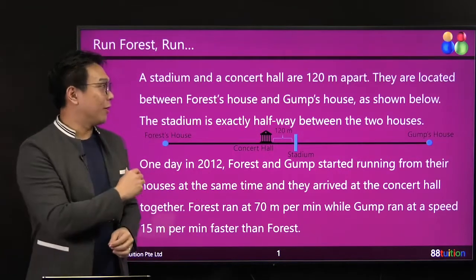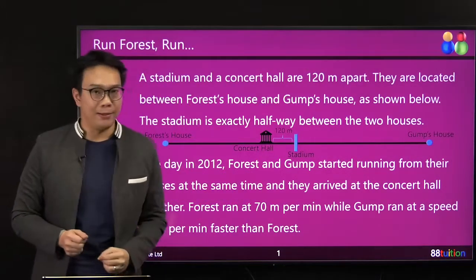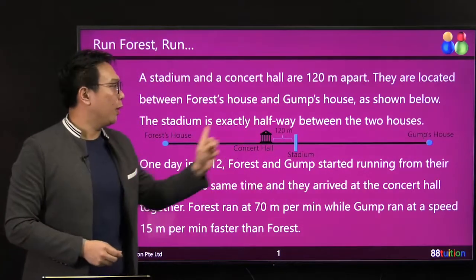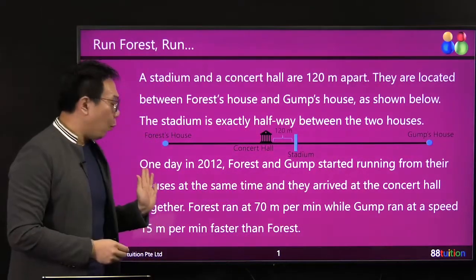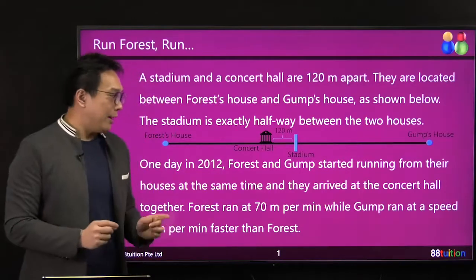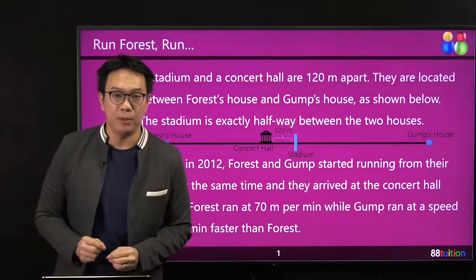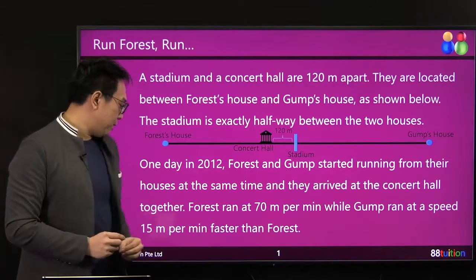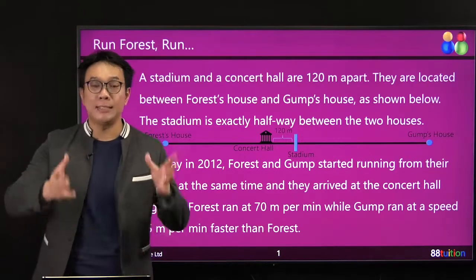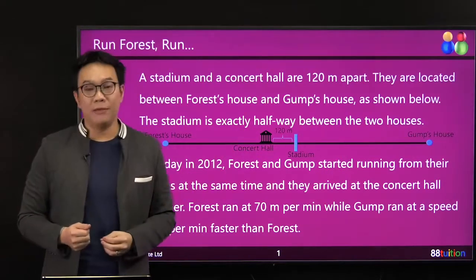A stadium and a concert hall, they are 120 meters apart. They are located between Forrest's house and Gam's house, as shown below. The stadium is exactly halfway between the two houses. One day in 2012, Forrest and Gam started running from their houses at the same time, and they arrived at the concert hall together. Forrest ran at 70 meters per minute, while Gam ran 15 meters per minute faster — that is 85 meters per minute. So our dear Gam runs 85 meters per minute, Forrest only runs at 70 meters per minute.